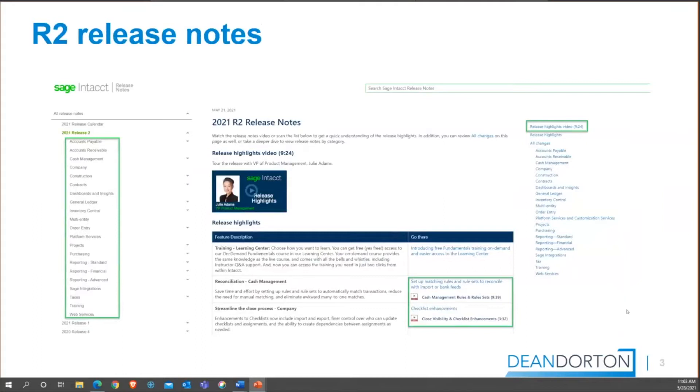The Release 2 notes are out there — they're built into the software. Sage Intacct does a masterful job of putting together videos and documentation about the release. There's a tremendous amount of information. When you have a long weekend coming up, you can take a little bit of time and go through all these videos. Everybody's going to do that at the lake or beach this weekend, so I expect a lot of traffic on the site.